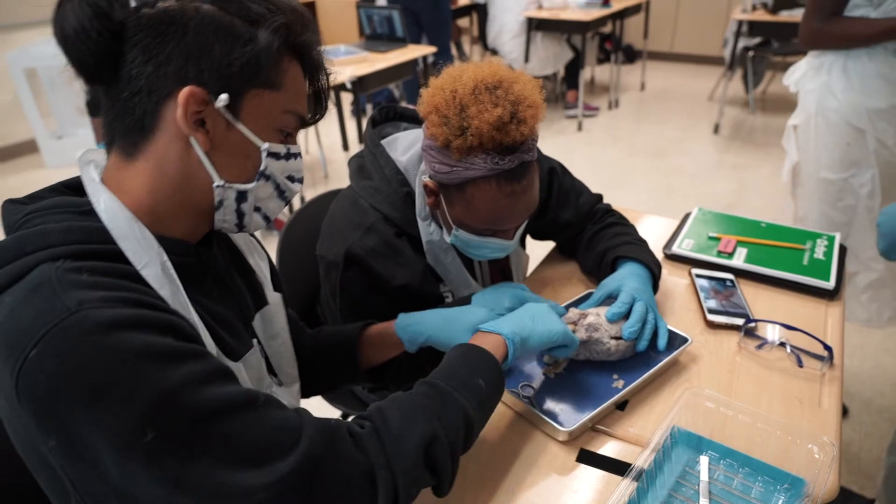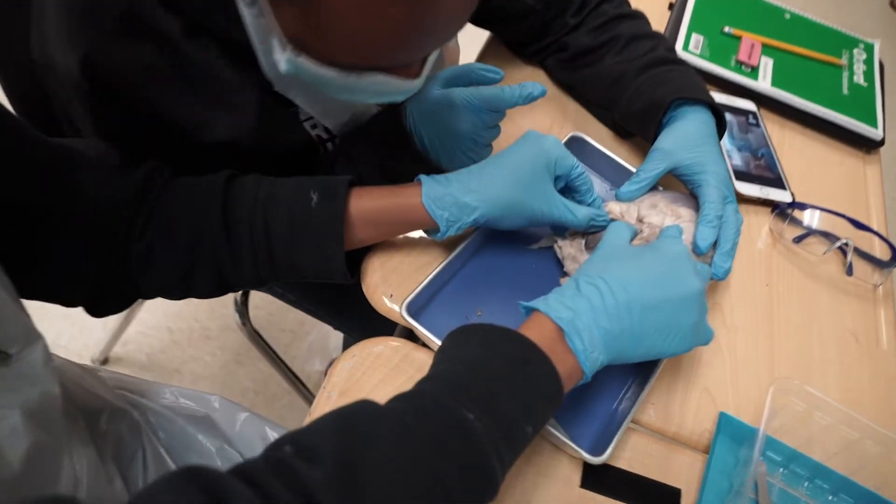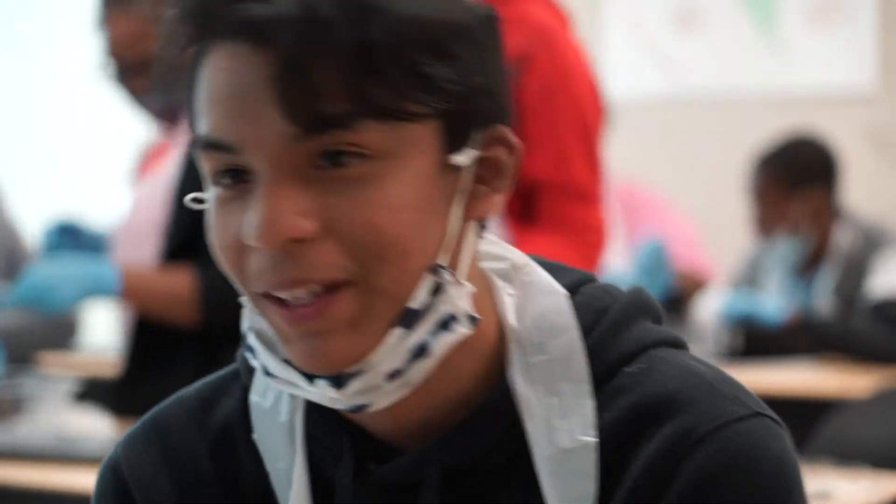What is so cool about holding a heart in your hands? I mean, that's what you're doing. It's because there's one pumping inside your chest.